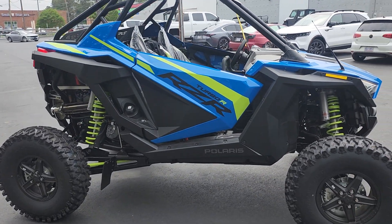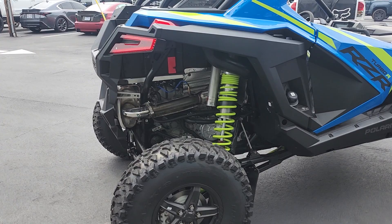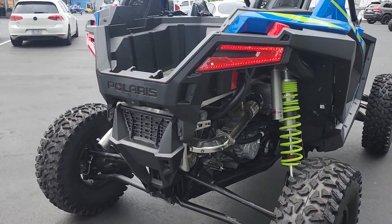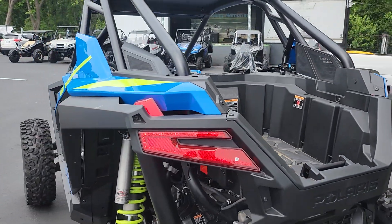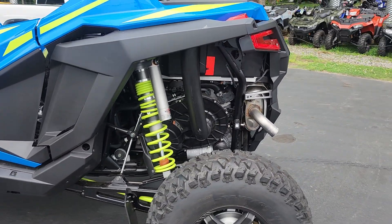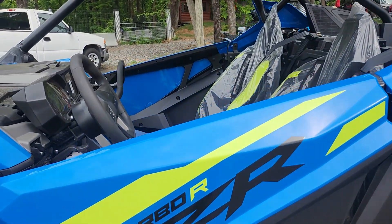925cc liquid-cooled turbocharged four-stroke dual overhead cam twin-cylinder engine, giving you 181 horsepower. It is 74 inches wide and has 16 inches of clearance. It has a 730-pound payload and 1,934-pound dry weight.